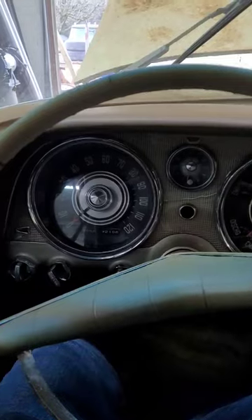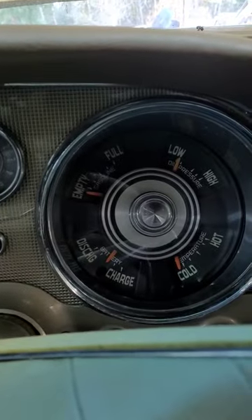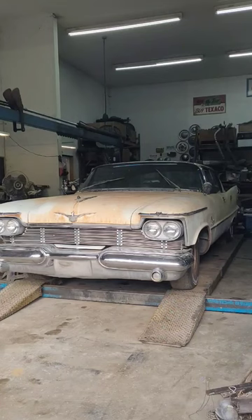In the driver's seat we have a 120 mile an hour speedometer with all your other gauges on the other side. No awesome car from the late 1950s is complete without some wild looking taillights.